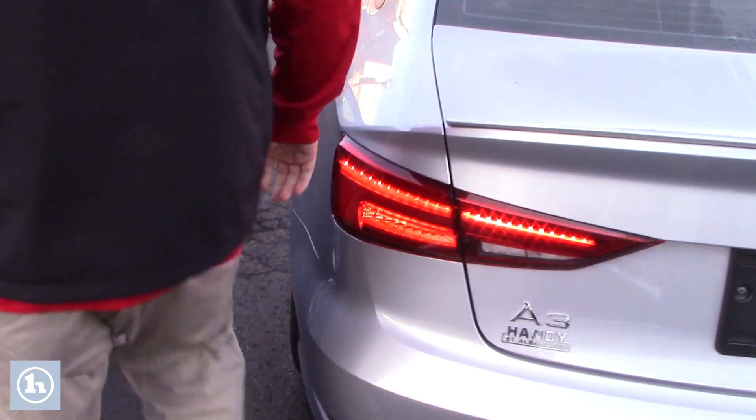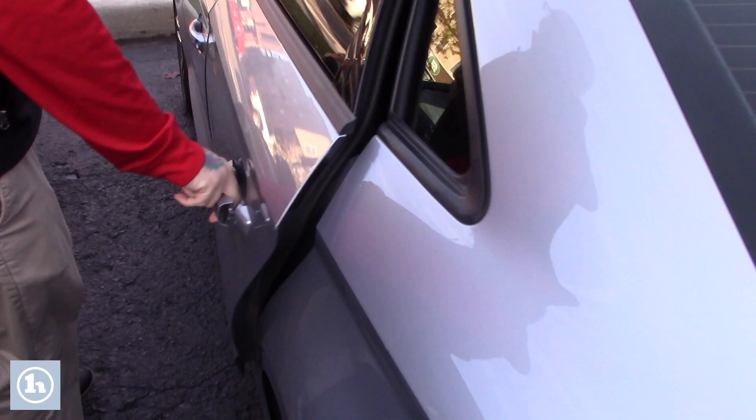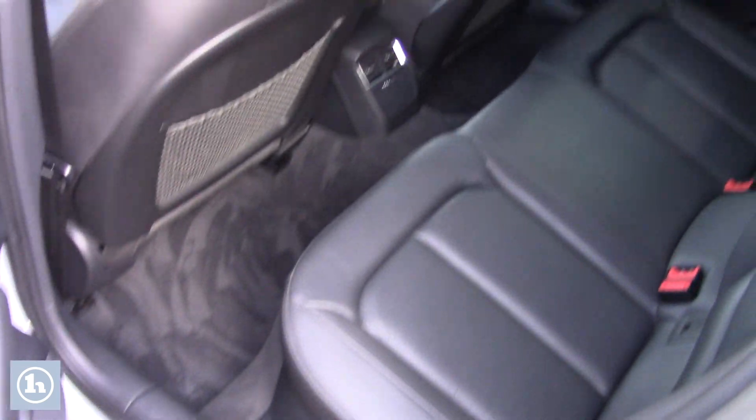Coming around up front, take a look inside the cabin space. This A3 has a nice black leather interior, not showing much wear and tear — it's still in really nice condition. The car's only got about 31,000 miles on it.